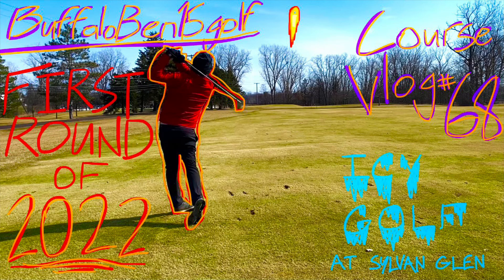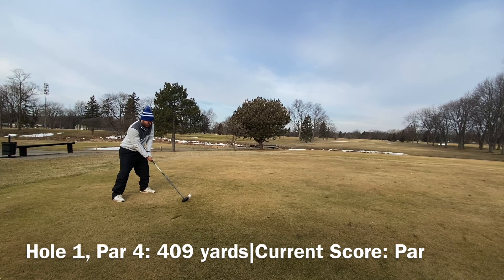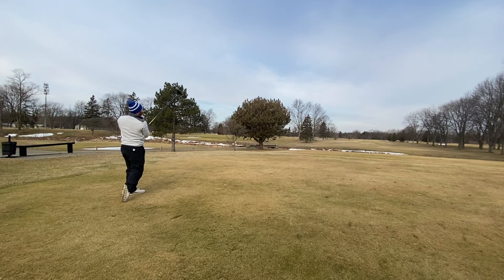What's up everybody? It's Buffalo Ben 15 Golf back at it again. We are kicking off 2022 with a round today at Sylvan Glen. I played here March 5th, 2022. I don't know when you'll watch this, but I know you saw the title.